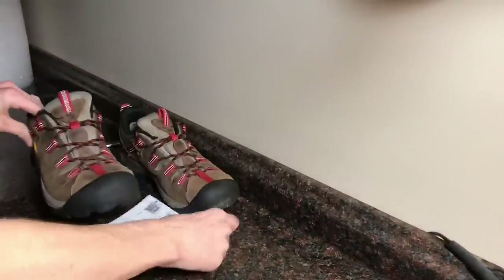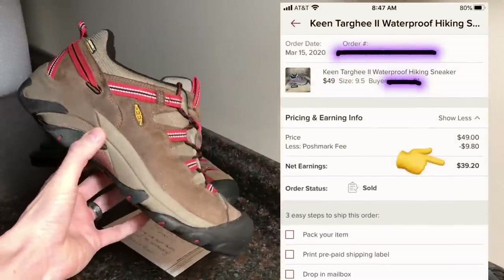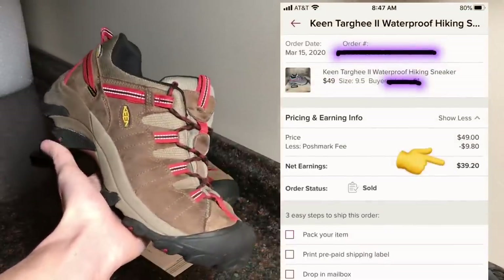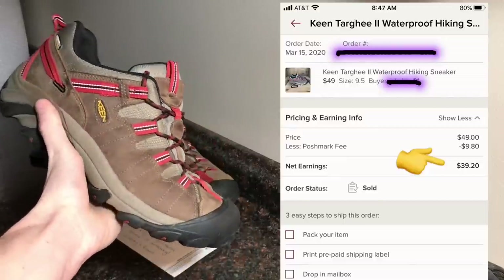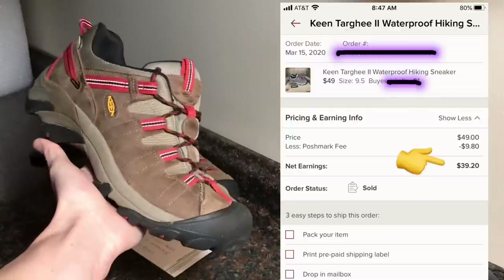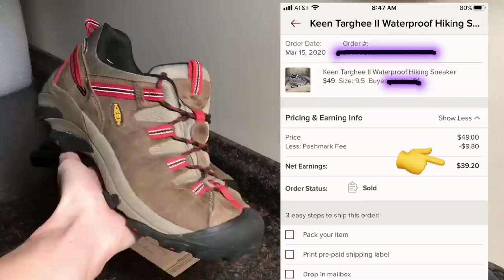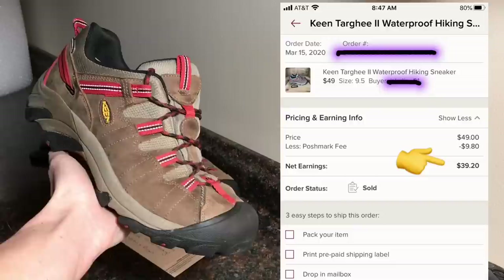The first pair we're going to show you: we thrifted these Keen Target waterproof hiking shoes. The buy cost was $7.50. We sold these on Poshmark for $49, and after fees and after shipping we brought in $39.20, which means our net profit on this pair of Keens that we got at the thrift was $31.70.